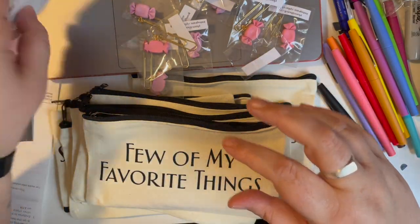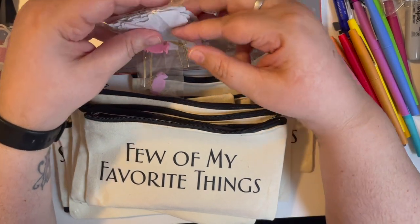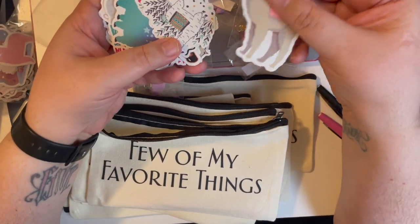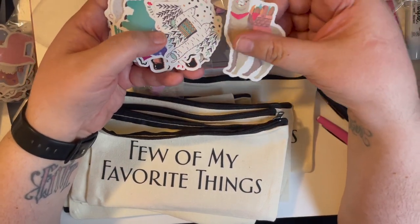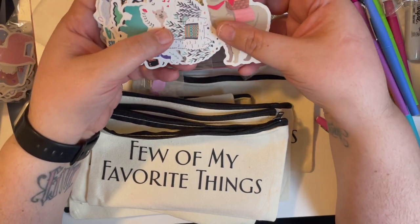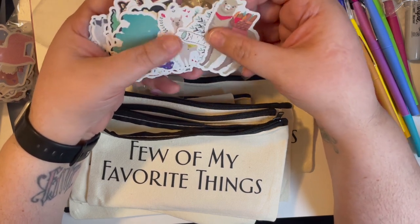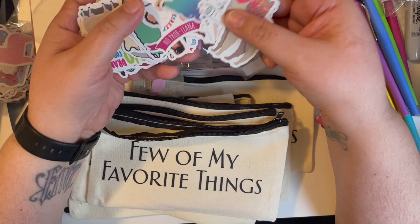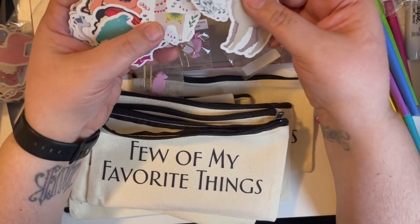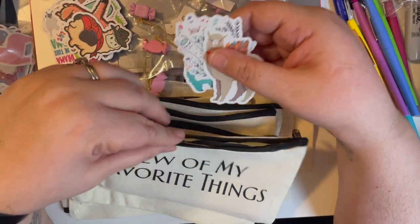They're also going to get some llama stickers. If you don't know, the mascot for the group — the planners, Gone Wild or Wild for Planners — their mascot is the llama. So I ordered these llama stickers and they're so cute. They're going to get a few of those because I have a bunch.